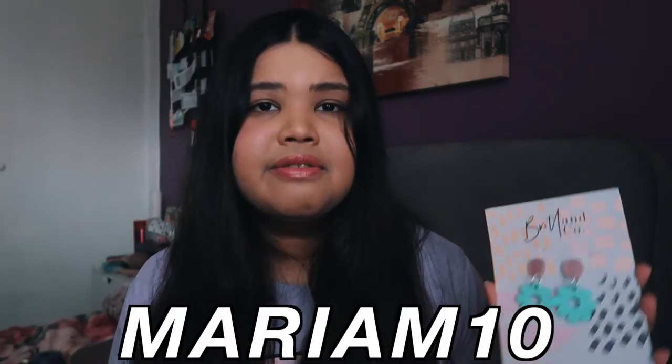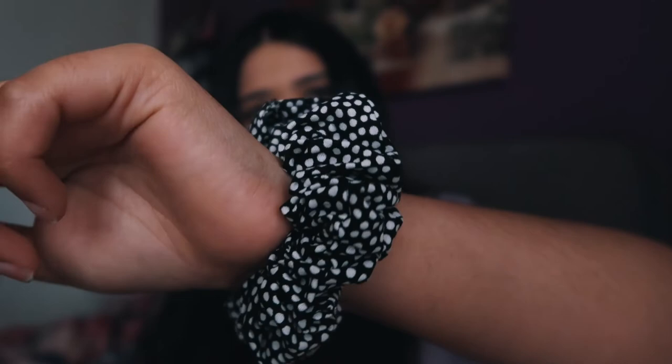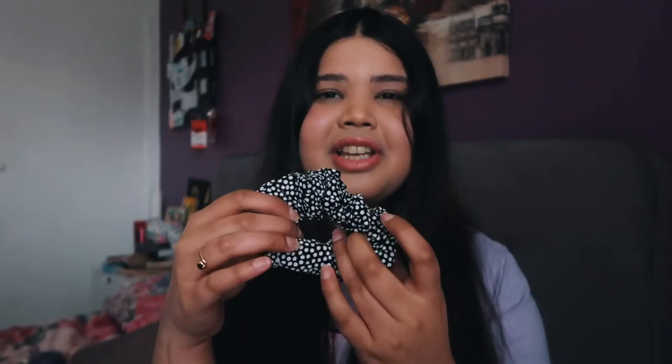The last thing in the fashion category is this cute little scrunchie from Love From Whole, which is another small Australian brand created by one of my good internet friends, Holly. Definitely go check her out because she has so many cute scrunchies.